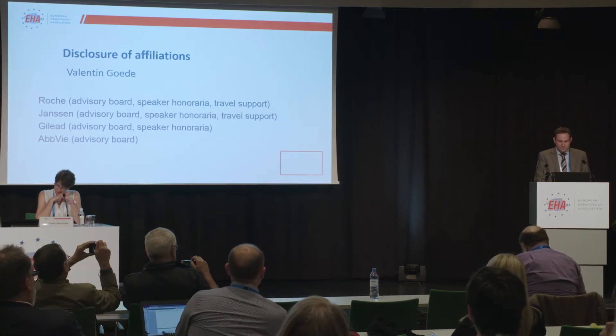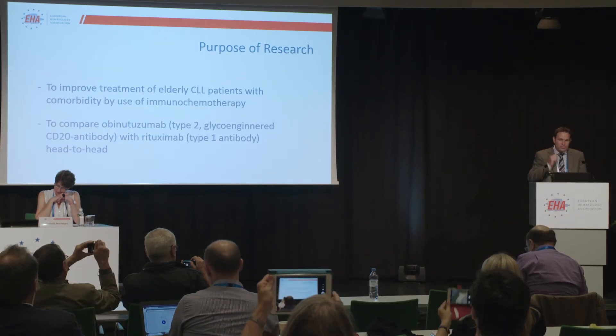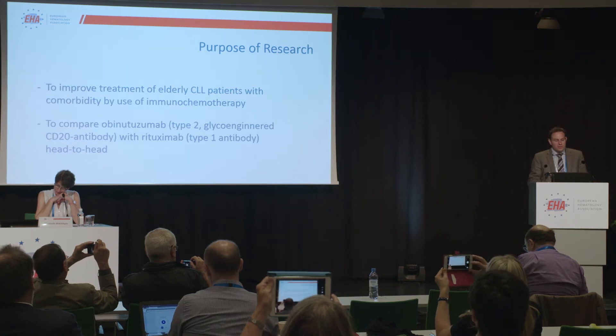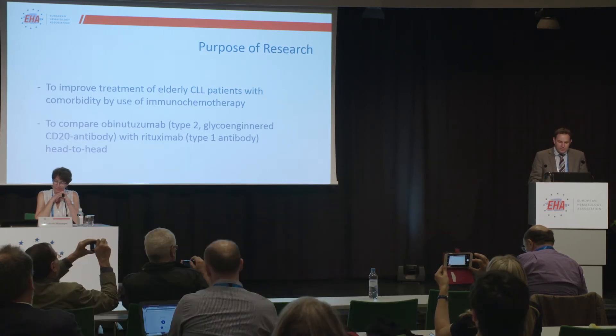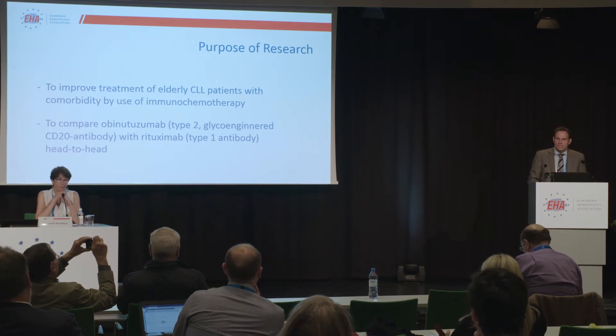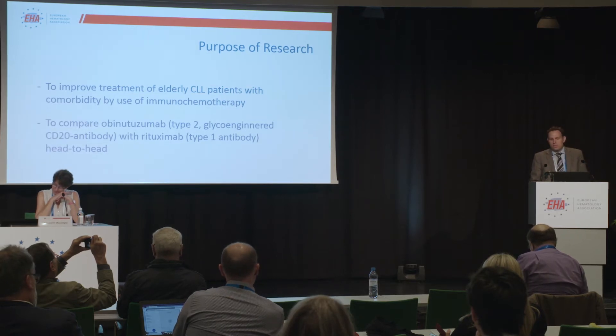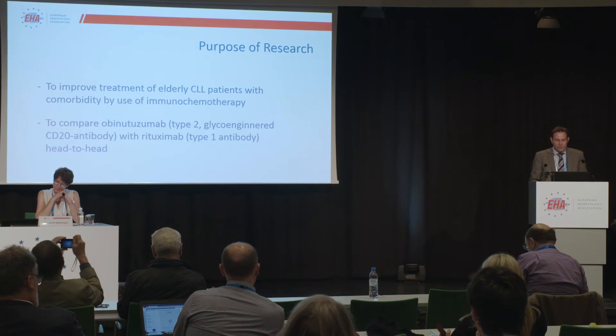As you all know, chronic lymphocytic leukemia is a disease that primarily affects older people. The purpose of that trial was to improve the treatment of these elderly CLL patients with comorbidities by introducing immunochemotherapy, because chemotherapy alone was the standard treatment at the beginning of the trial.